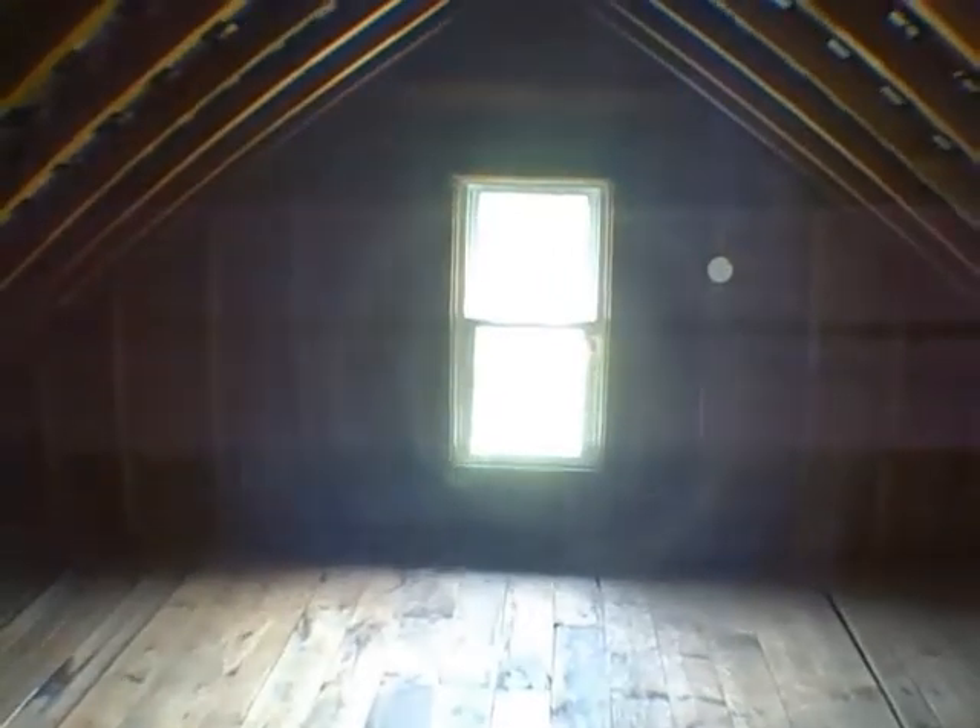There's a hole there — let's go up in the attic and find out. It has been insulated, and you can't tell a whole lot up here.